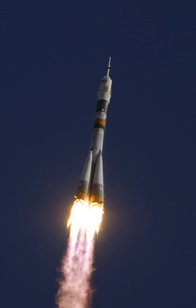The final flight, Soyuz TM-22, occurred on 3 September 1995 from Gagarin's Start in Baikonur.